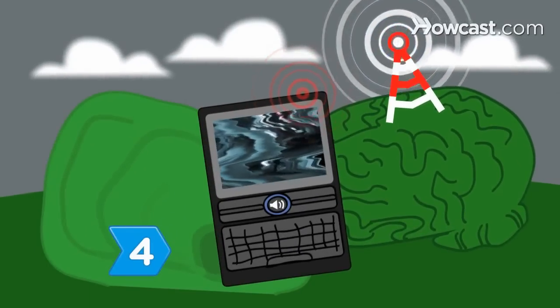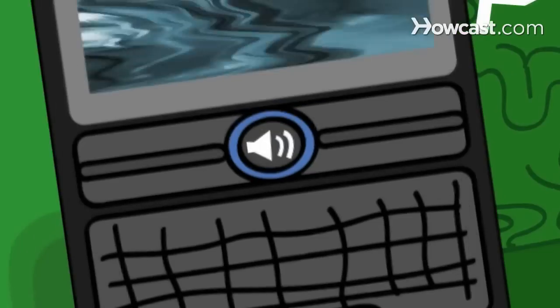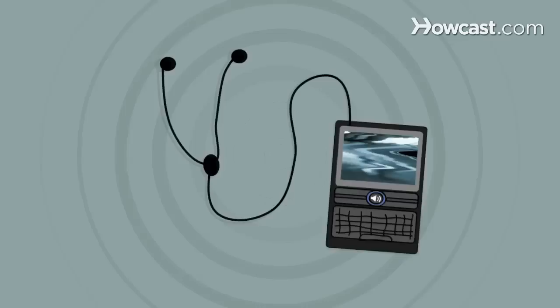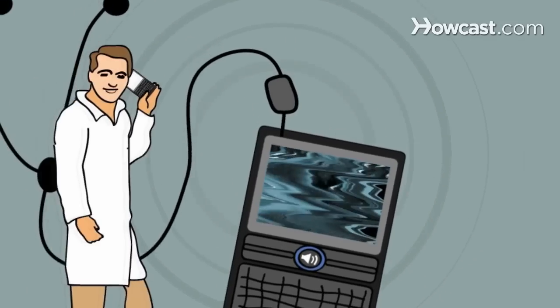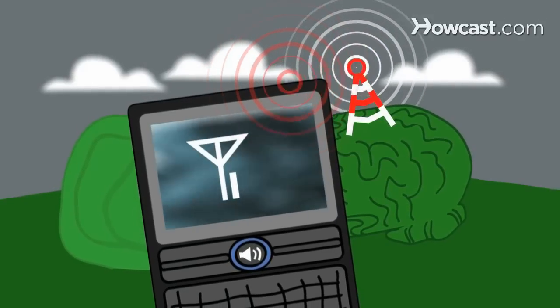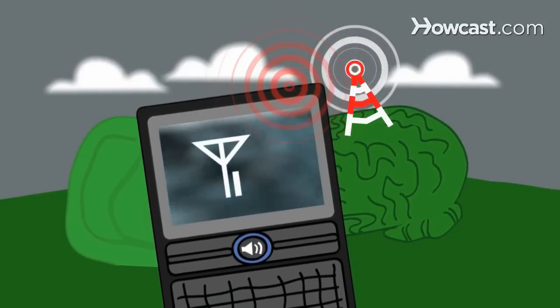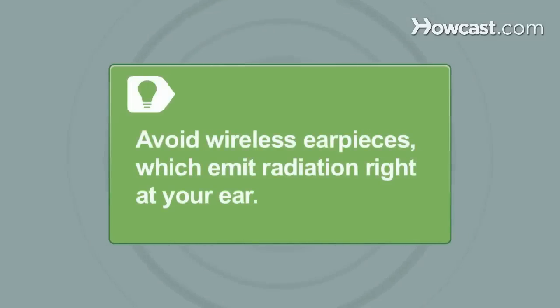Step 4: Play it safe by reducing your exposure to cell phone radiation. Use speakerphone or a wired earpiece — a ferrite bead will lower your exposure even further. Also, limit the time you're on your cell phone while walking and when you have a weak signal, as cell phones emit more radiation when in motion or far from a cell tower. Avoid wireless earpieces, which emit radiation right at your ear, albeit at lower levels.